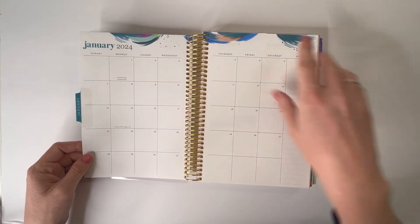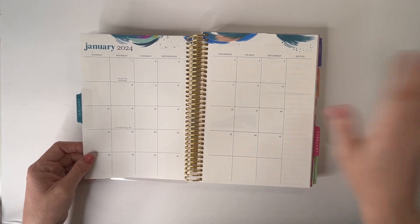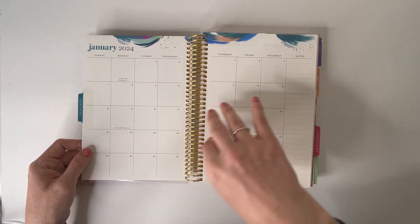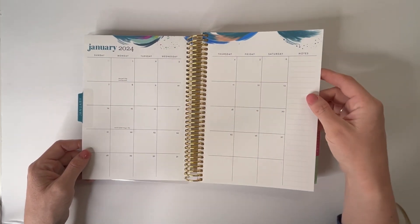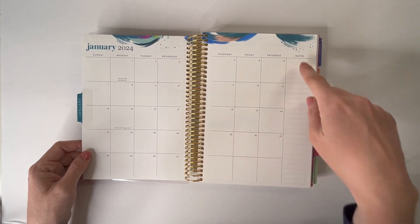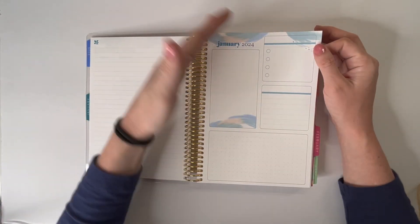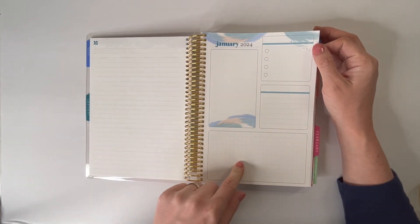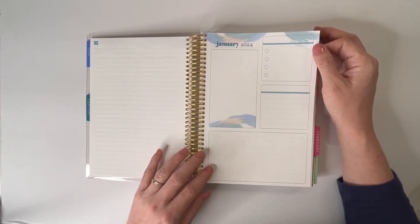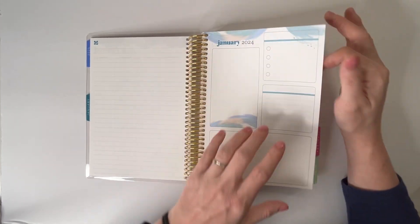And then we'll dive into what the month looks like. Here is the month — I am loving this. I'm definitely using this layout, this design, this everything for this year. This is the exact planner I will be using all year, guaranteed. Here we have the usual layout: boxes, notes, month. Same layout — you have lined pages here, same boxes, same style, dot grid lined list here, but then just the little soft touches. I actually like that they made these light here.